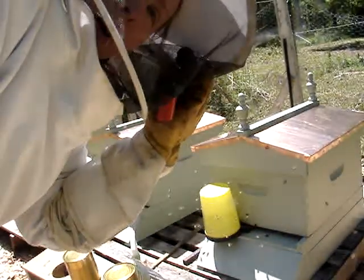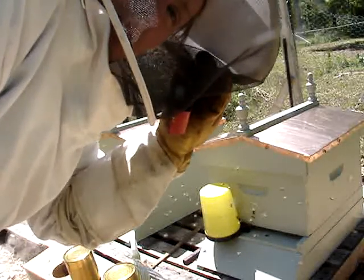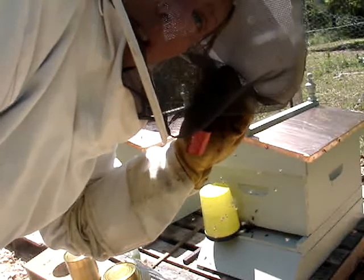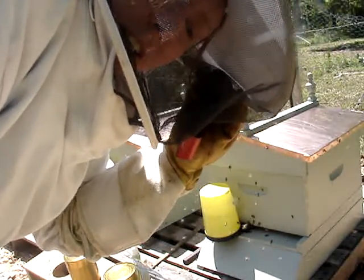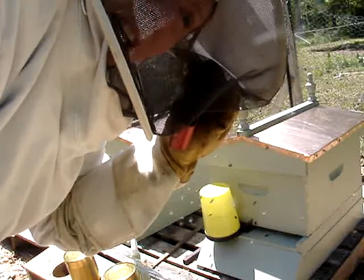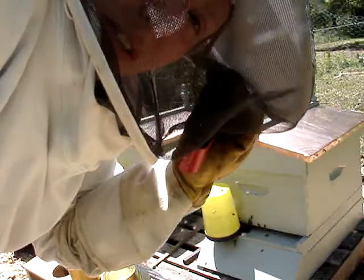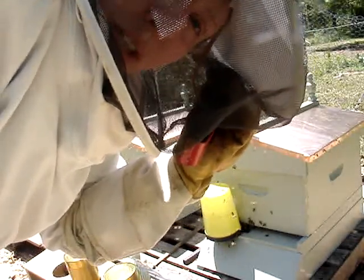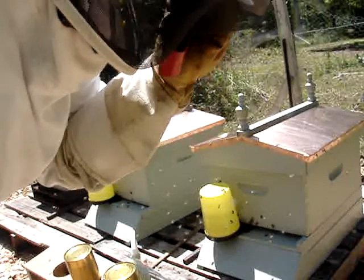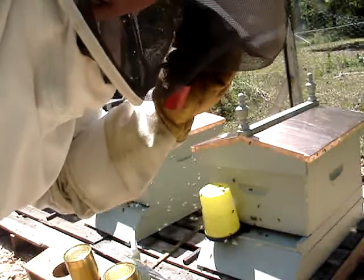This is Michelle again, it is Thursday. I put the queen in and installed the package on Sunday — I think it was Mother's Day. I am checking now to see if the queen has been released. I'm going to open up the hives; as you can see it's pretty active and it's a sunny day today. If she hasn't been released yet, I'm going to release her.